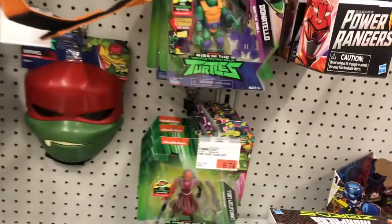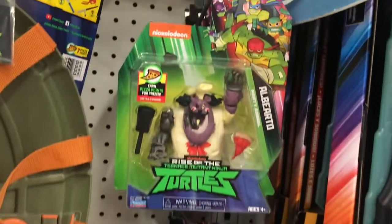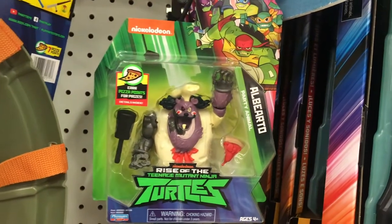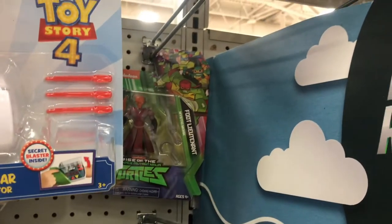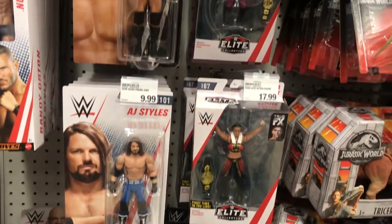Next up, went to Meijer. They had both Alberto and the Foot Lieutenant from the new Teenage Mutant Ninja Turtles line — both figures that I have found very hard to find out in the wild. I don't collect the line, just don't dig the style, but I thought it was worth sharing.